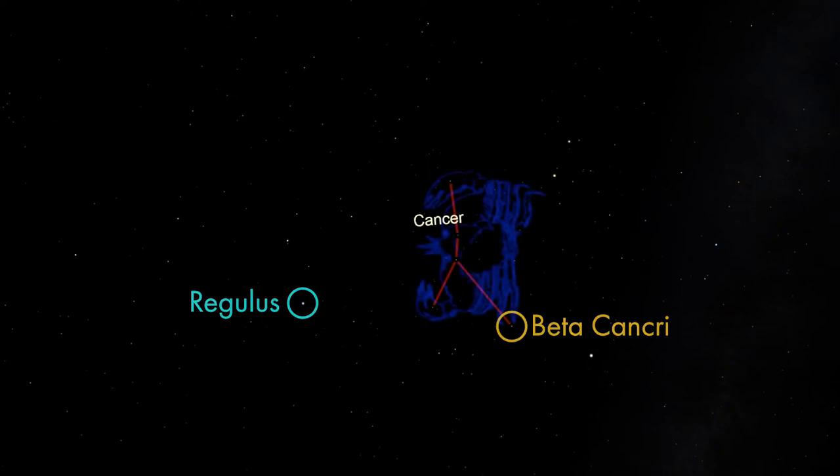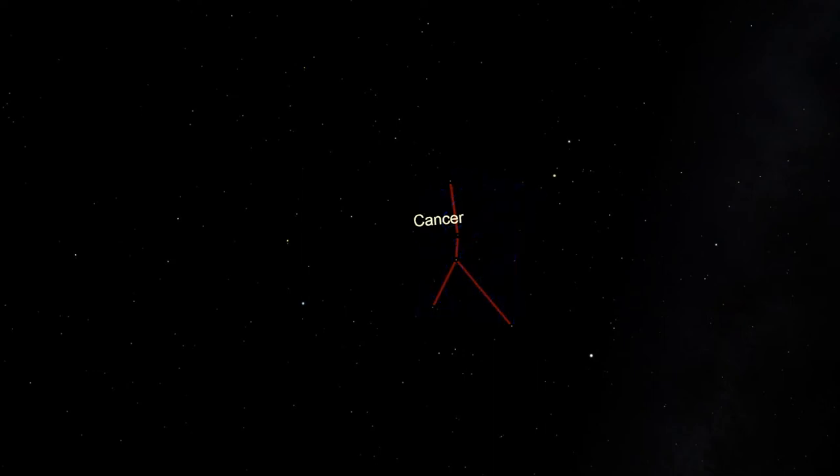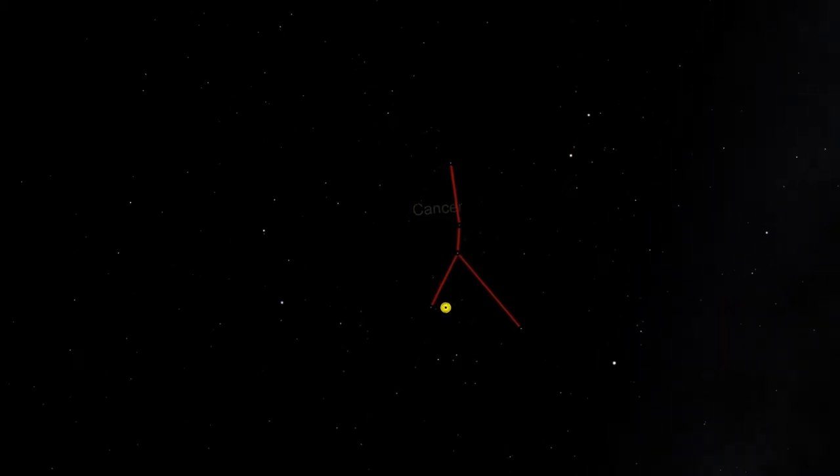Don't feel frustrated if you can't see Cancer. It's very hard to see unless you're under very dark skies, and when you're under very dark skies, you may see so many stars that it becomes difficult to pick Cancer out. Even though it may be difficult to see Cancer, it's still an interesting region of the sky to become familiar with.